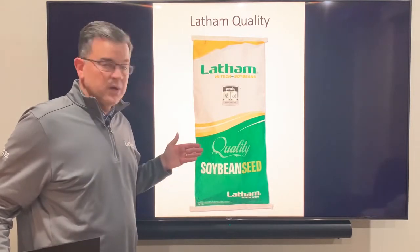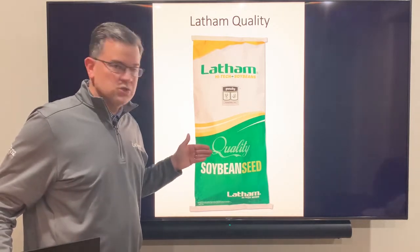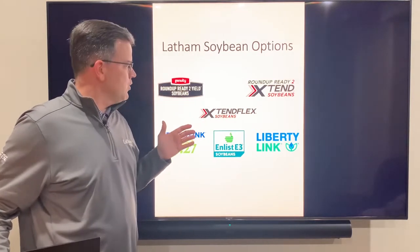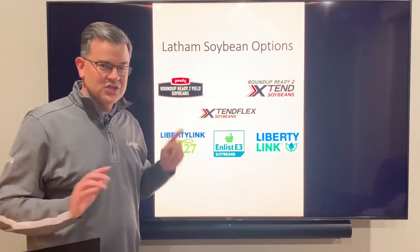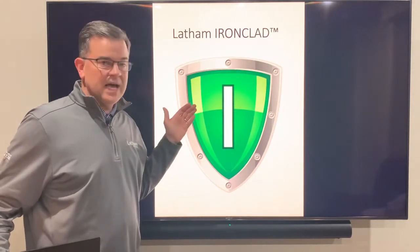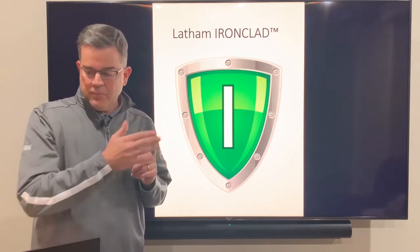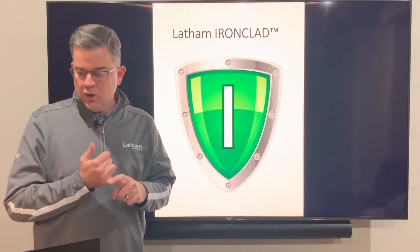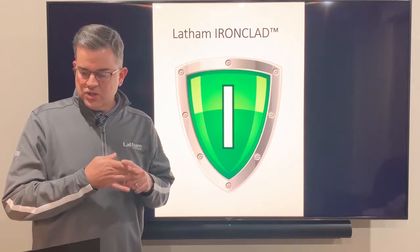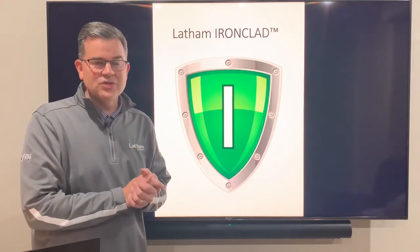Another thing we're proud of at Latham is our soybeans quality. It's something we've been known for over 70 years and we take a great deal of pride in it — quality is written on every bag. At Latham we have six different trait platforms, a record amount, with the technology that works on your farm. We also have the disease resistance designation 'Ironclad.' To cross that bar, a soybean must have outstanding scores in brown stem rot, Phytophthora root rot, iron deficiency chlorosis, cyst nematode, and either sudden death syndrome or white mold.